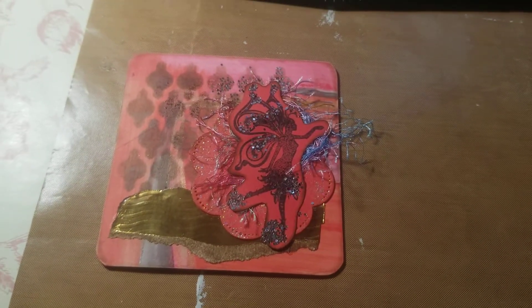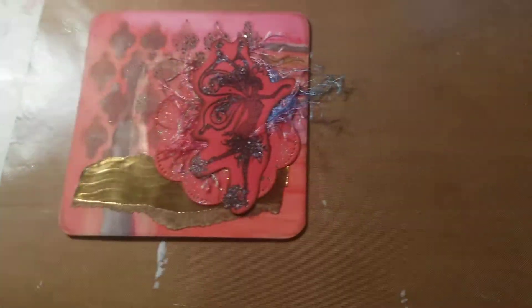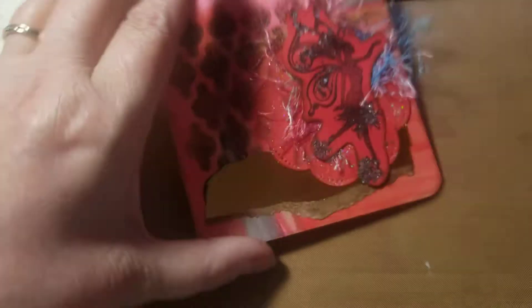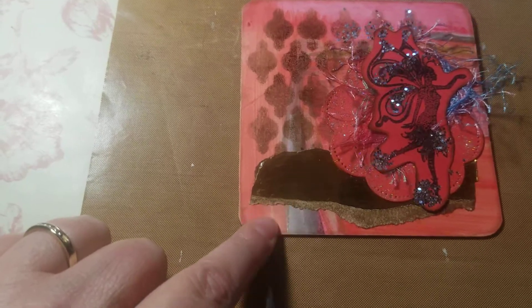Hi friends, it's Tammy of My World and OKC, and this week it is red. The color for this week is red, and I made this coaster with some of the color pens.